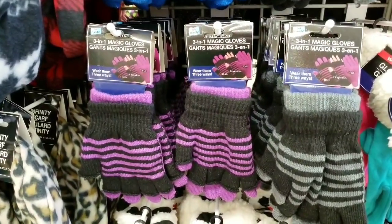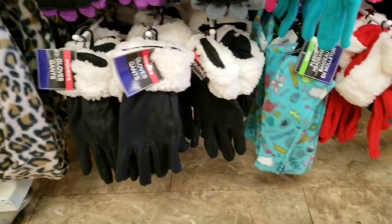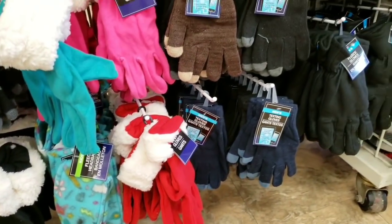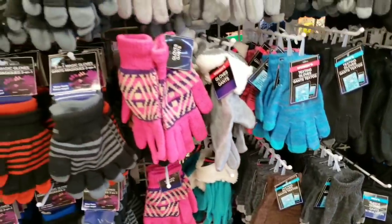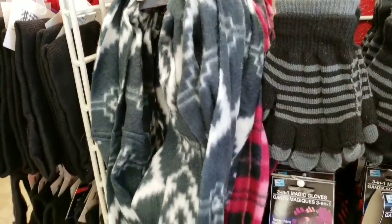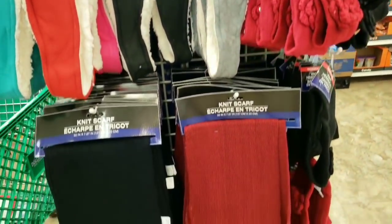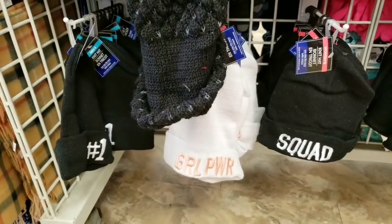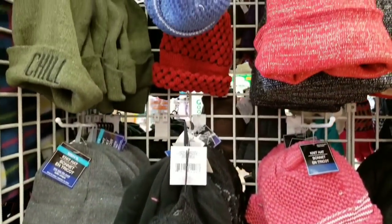Right when I walk in, I find all of these gloves, scarves, and ear fleece covers. This is the time to start buying these, because once it gets closer to winter, you are not going to be able to find what you want. These are just amazing. Look at these hats — that is so cool, for only a dollar.